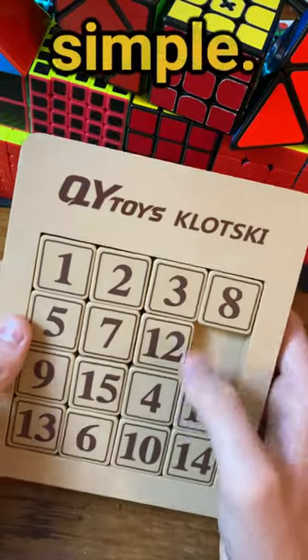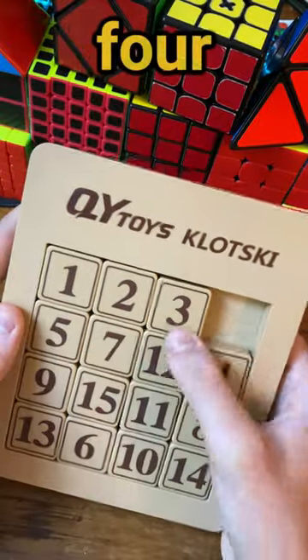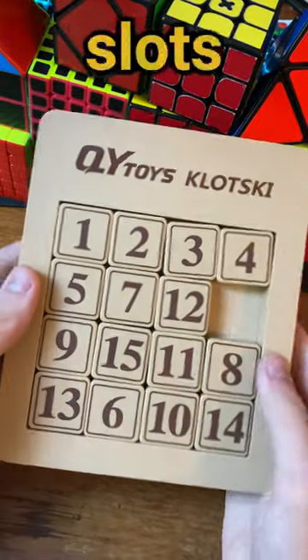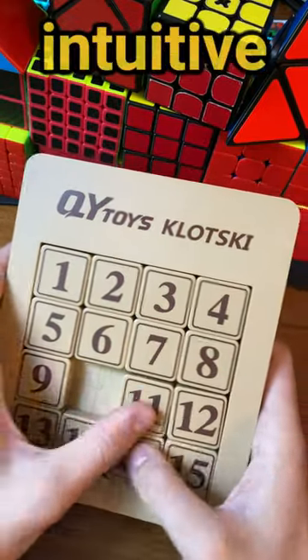How you can solve this is actually pretty simple. Just move number 4 away and put the 3 into the 4th slot, then put the 4 under the 3 and they'll both go into their slots very easily. Now you can just repeat this trick for the rest of the puzzle, except for the very end which is just intuitive.